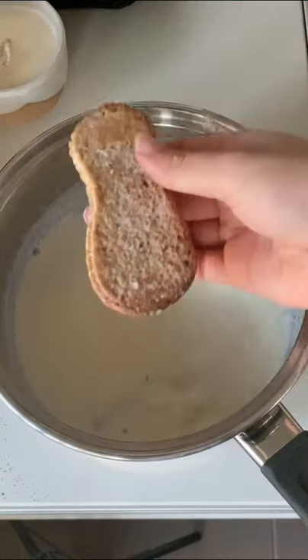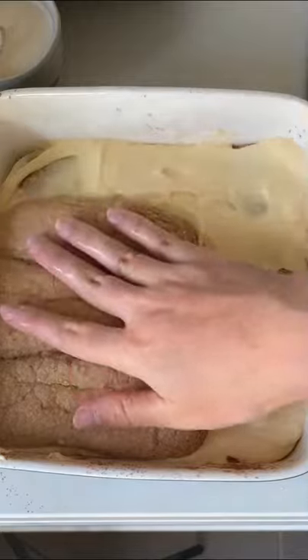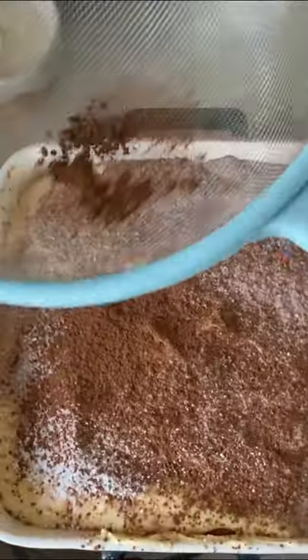I topped it with a dusting of spiced icing sugar and cocoa powder, and apparently the gingerbread man himself wanted to come take a bath in it. I told him that would be unhygienic, but he didn't seem to care.